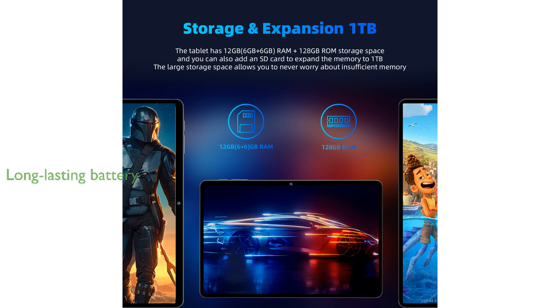Equipped with an impressive 8,000 mAh battery, this tablet provides long-lasting usage for up to 10 hours and supports 18-watt fast charging for quick power-ups.